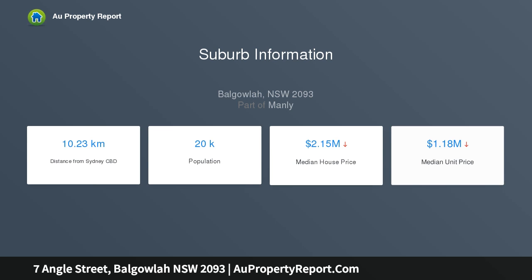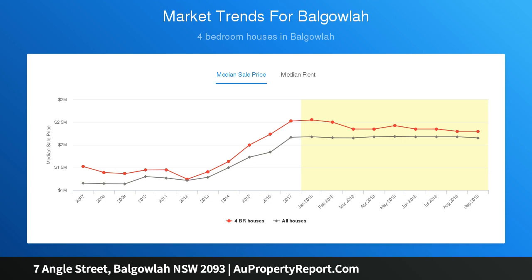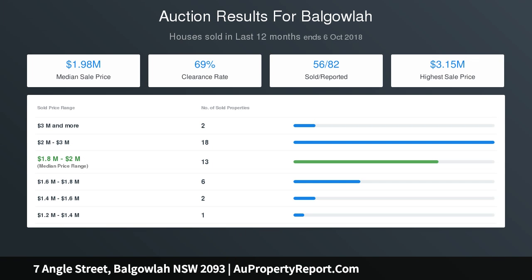You'll enjoy the way the open plan living area connects with the outdoor entertaining area. The spacious living area is set with hardwood floorboards and flows out to a spacious concrete tiled alfresco terrace that is surrounded by trees and features a wet bar, a concealed laundry, and a built-in barbecue area.